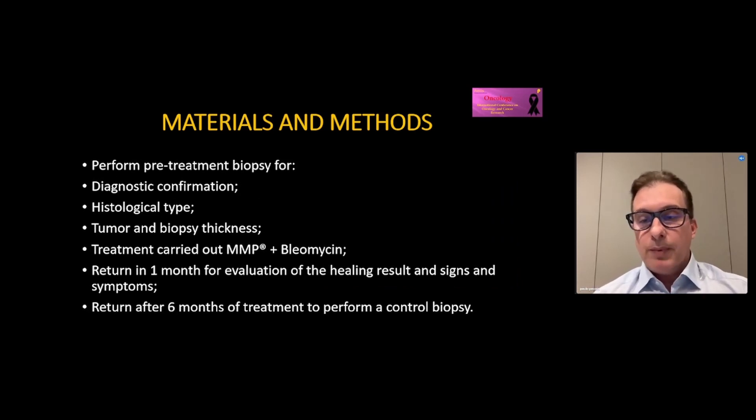Once the dermatoscopic clinical diagnosis is made and the patient is included in the work, we performed a pre-treatment biopsy for diagnostic confirmation, histological type, and the treatment was carried out by MMP plus Bleomycin. After the patient returned in one month for evaluation of healing results and signs and symptoms, and after six months to perform a control biopsy.